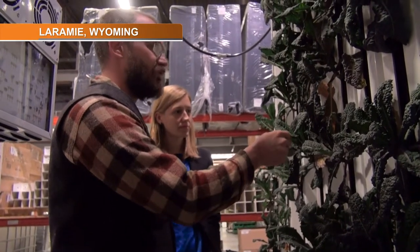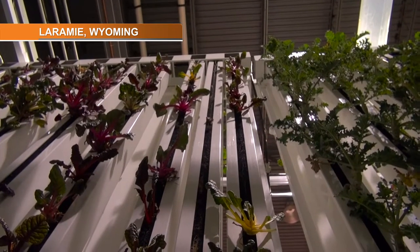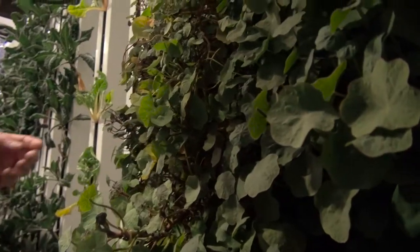There are few places where the connection between food and energy is more obvious than at the Bright Agritech warehouse in Laramie, Wyoming.